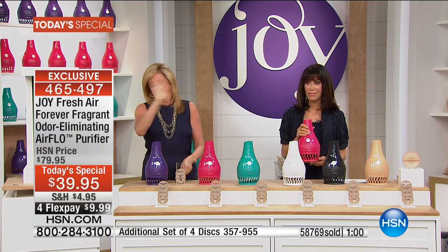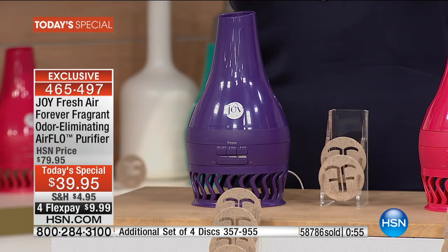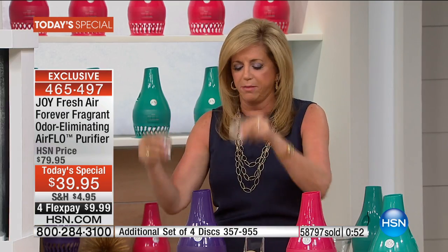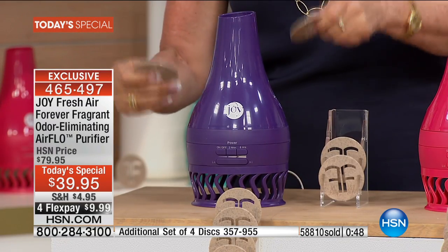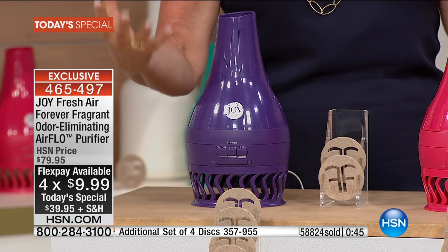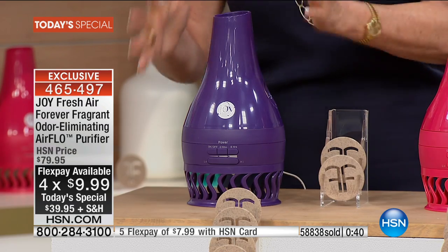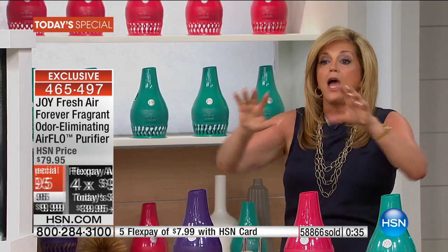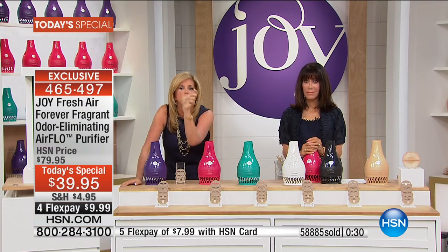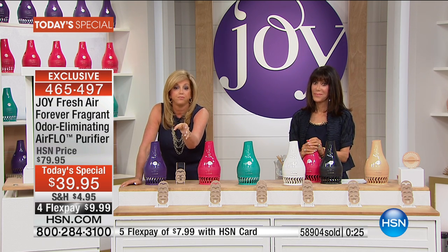Joy: Gone are the days of complicated products that you have to put together when you get them. This is your personal air purifier for any room you want — the office, wherever. As a gift, when you give this to somebody, you are giving them the gift of health, in my opinion. The gift of clean air. This whole conversation about pollution and the environment — if we don't do something about the air we breathe, we are crazy.